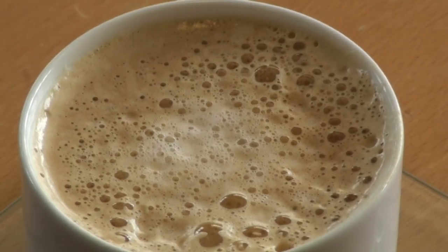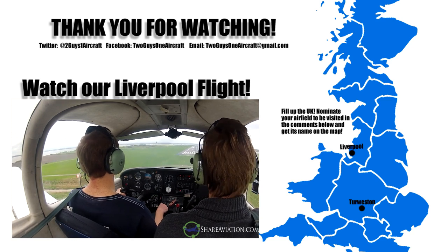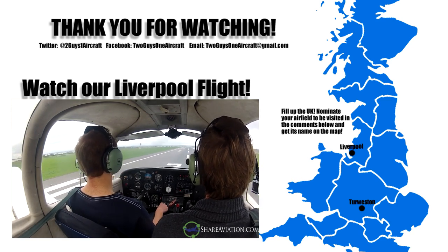So that's Liverpool and Liverpool Aviation Services — thank you for watching. If you would like any information on flying into Liverpool or the services they provide, please get in touch; we will be happy to help. We hope you enjoyed this episode of Try Before You Fly. Until next time, happy landings.